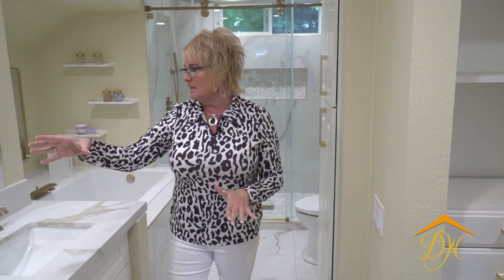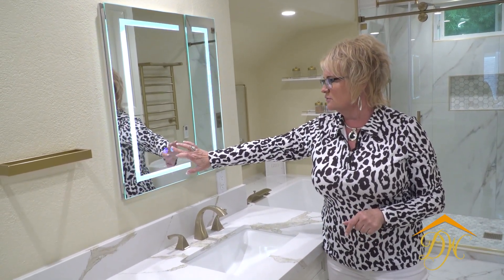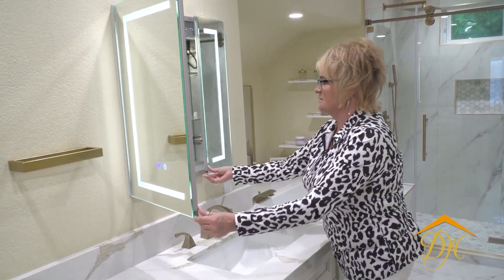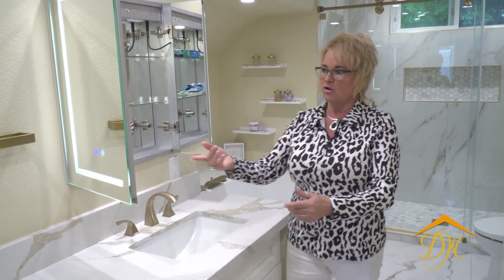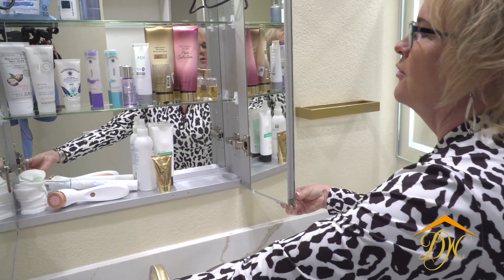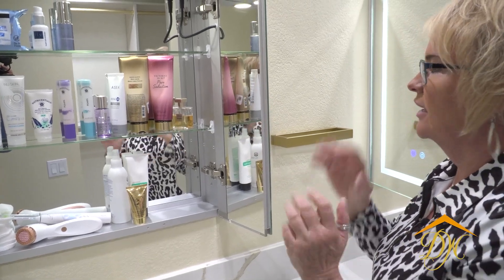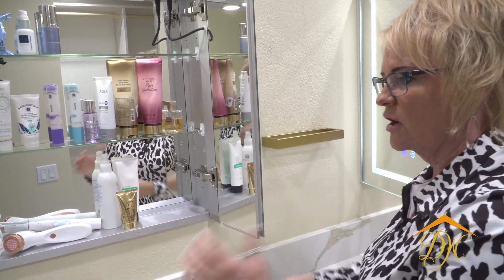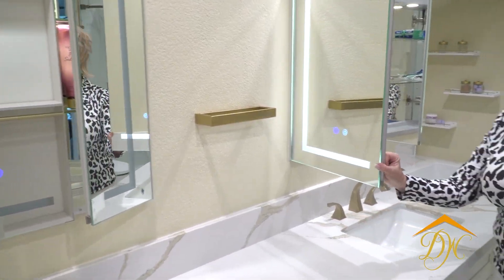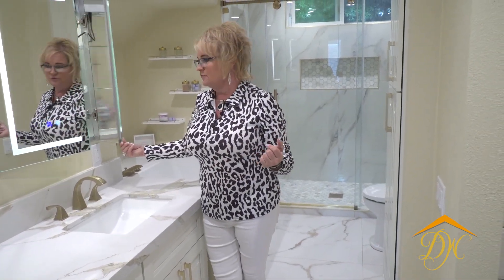Another thing we did for them is we added these lit mirrors with three different tones. There's a defogger on here as well, but they're also medicine cabinets — and they're awesome. I'll open this one up — look at how organized that is. There are plugs in here, and USB ports in case you have a toothbrush that needs to USB charge all the time. That's a wonderful option to add to your bathroom if you are thinking about doing a remodel — and if you are, you should call us immediately.